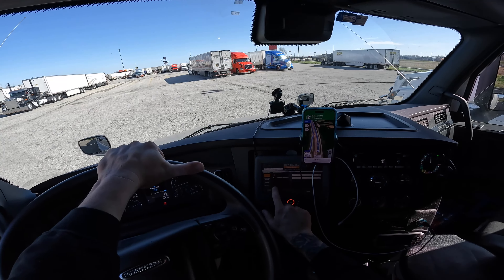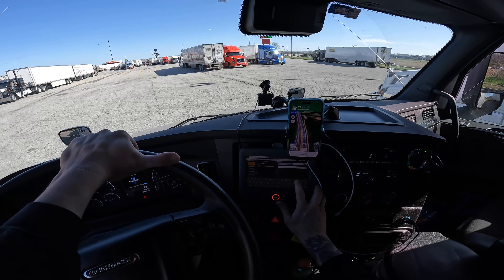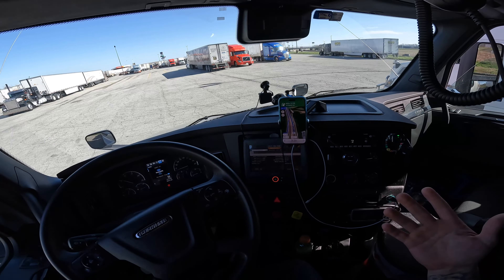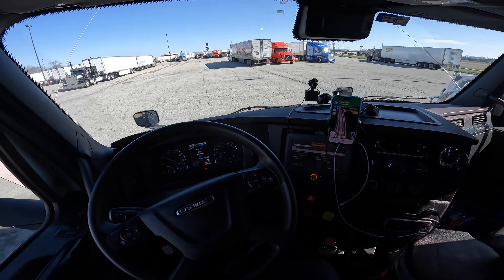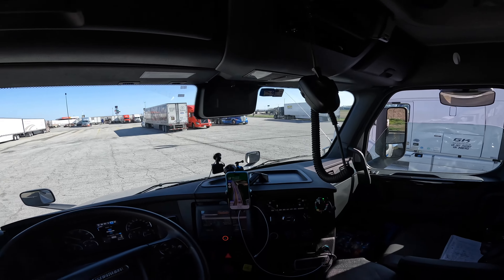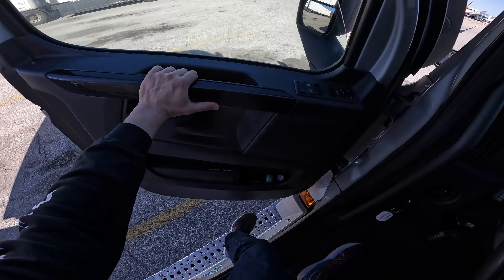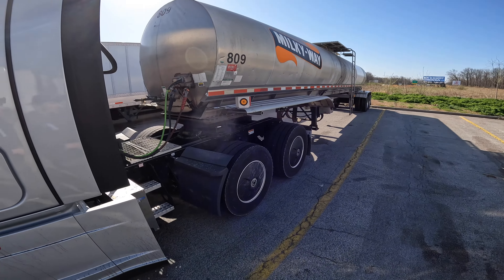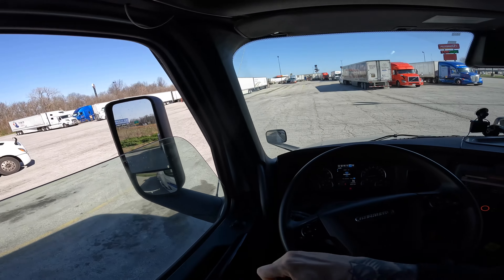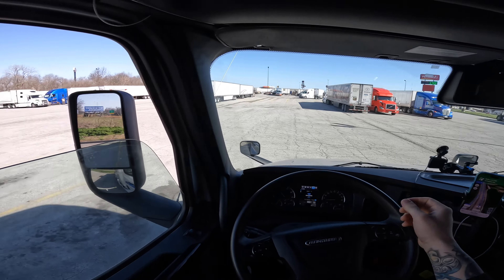I'm going to select 'shopping for food' because that's what I'm going to do. My 34-hour reset completed but I can't leave to head to the tank wash because they don't open until Monday. I'm going to use this time to go to Walmart. Let me double-check — safety latches in. I always try to double-check to make sure nobody tried to pull some stuff.